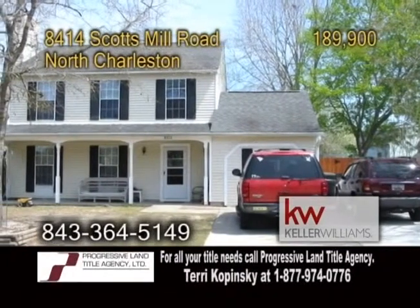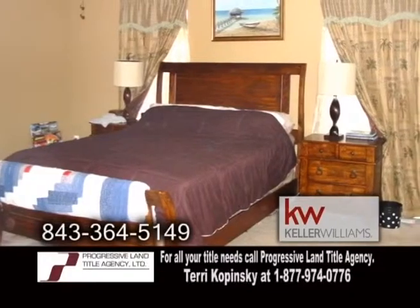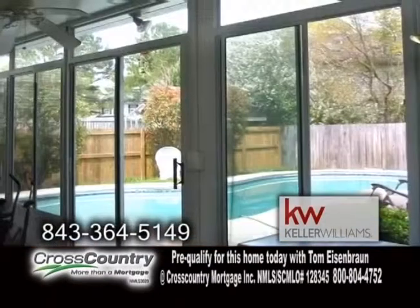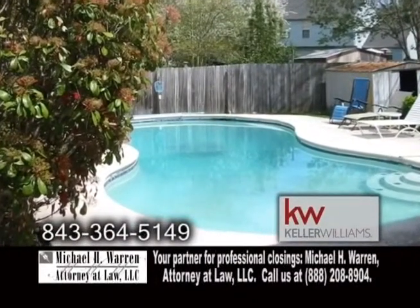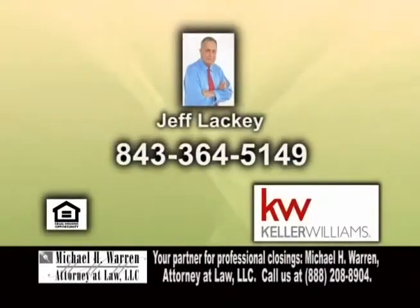A two-story home in North Charleston, located in Windsor Hill Plantation. This home features four bedrooms and two-and-a-half baths. The open floor plan includes a formal dining room with hardwood floors. The living room also has hardwood floors and a fireplace. The large sunroom overlooks the pool with sliding windows and doors. The in-ground pool is a great place to entertain family and friends. There are additional pads added for more parking. For a private showing, give Jeff Lackey a call.